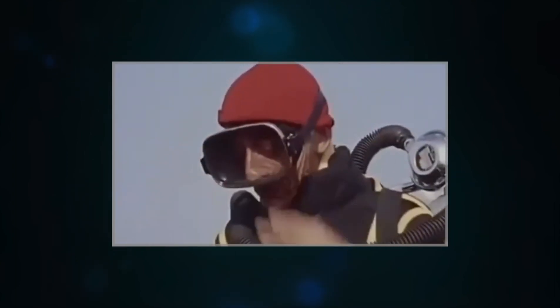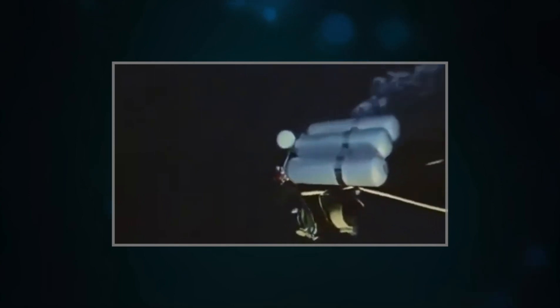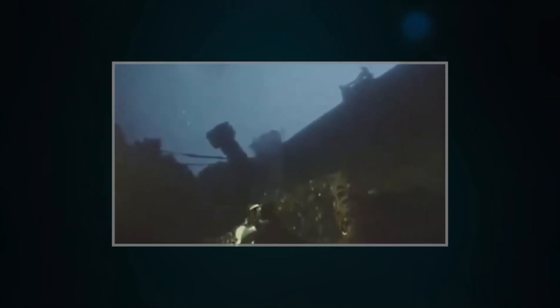In 1975, Jacques Cousteau made a series of dives using the Surkouf, his two-man submarine. He was the first person to see the Britannic since the day she was lost.